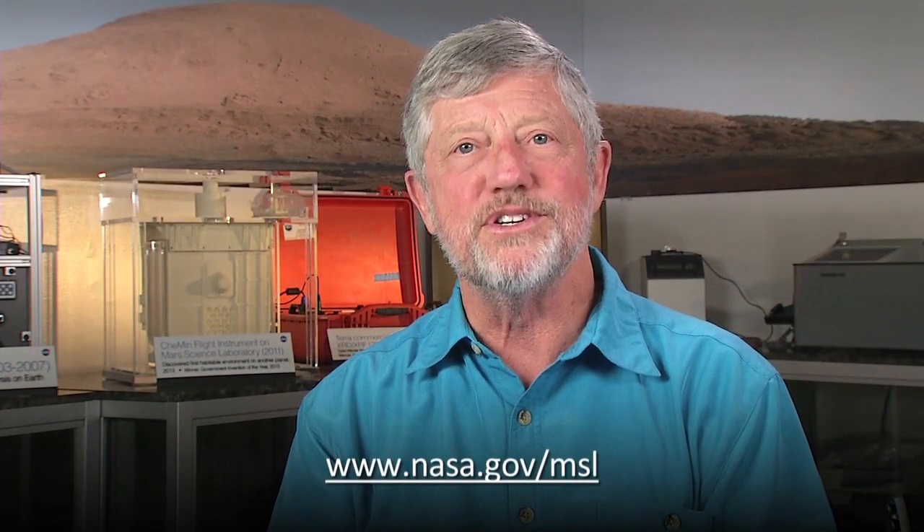And if you want to follow along, you can just use your search engine and go to Mars Science Laboratory and see the latest images, which are just outstanding.